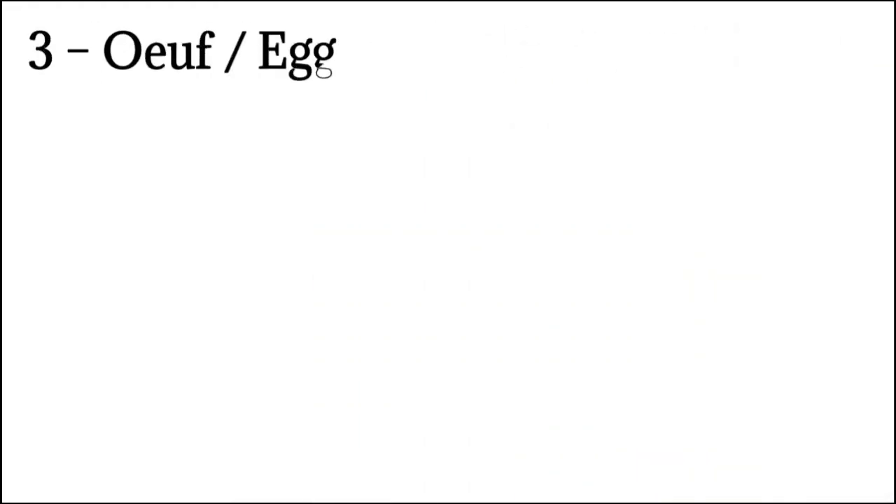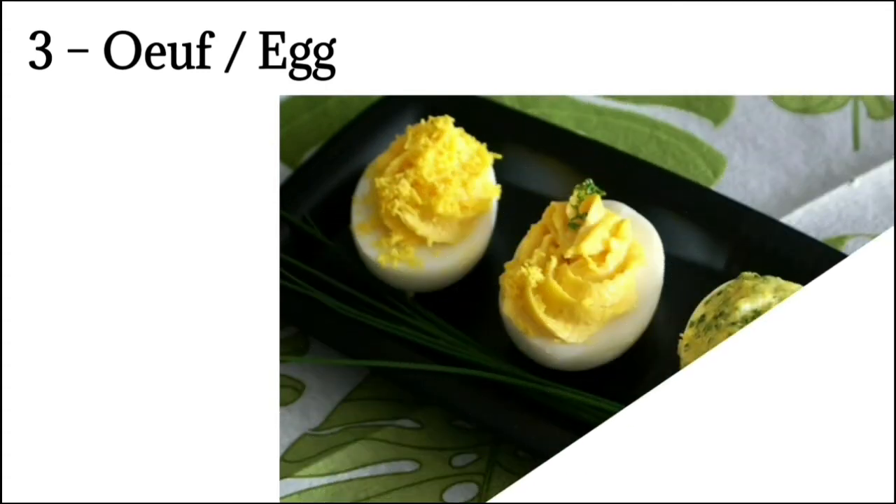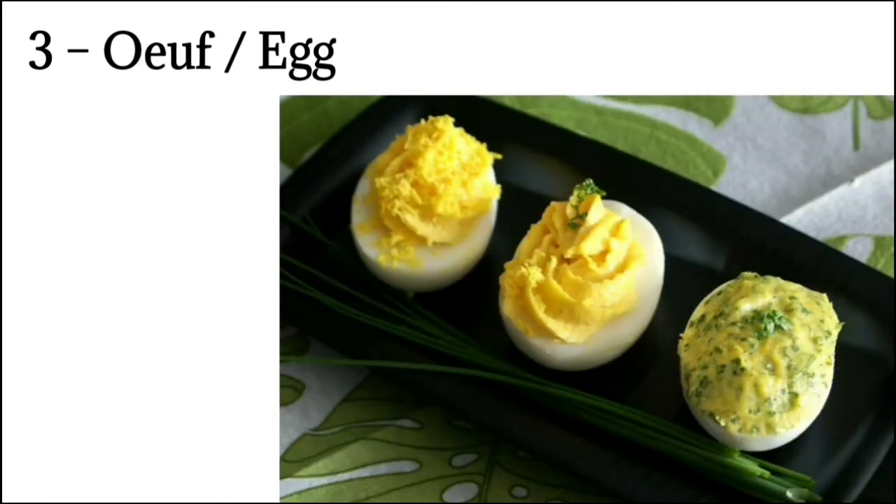Number 3: Oeufs means egg. Oeufs are dishes made from egg. There are many styles of cooking and preparation of eggs such as boiled, en cocotte, poached, or scrambled. This course is not included in the dinner menu.